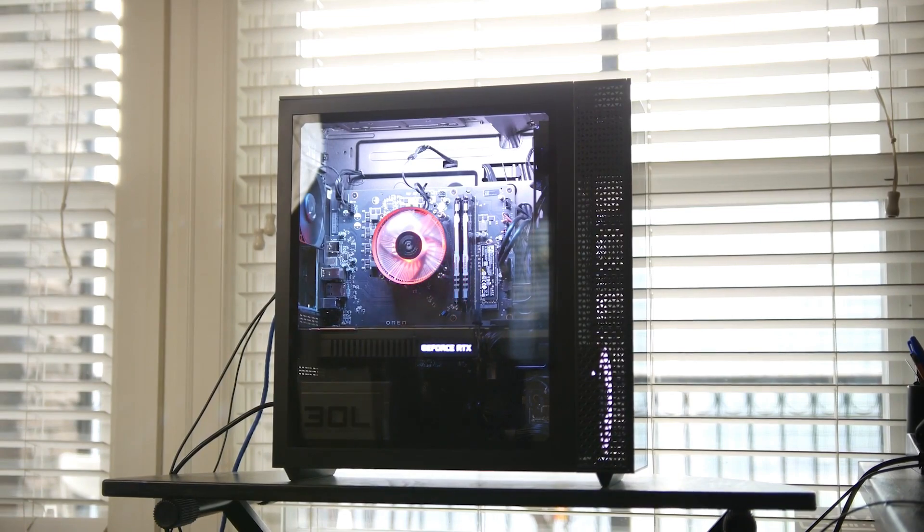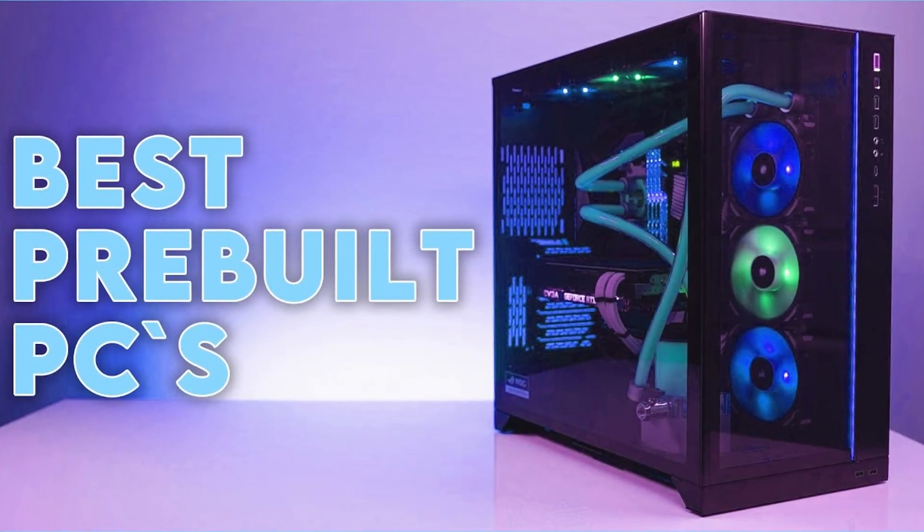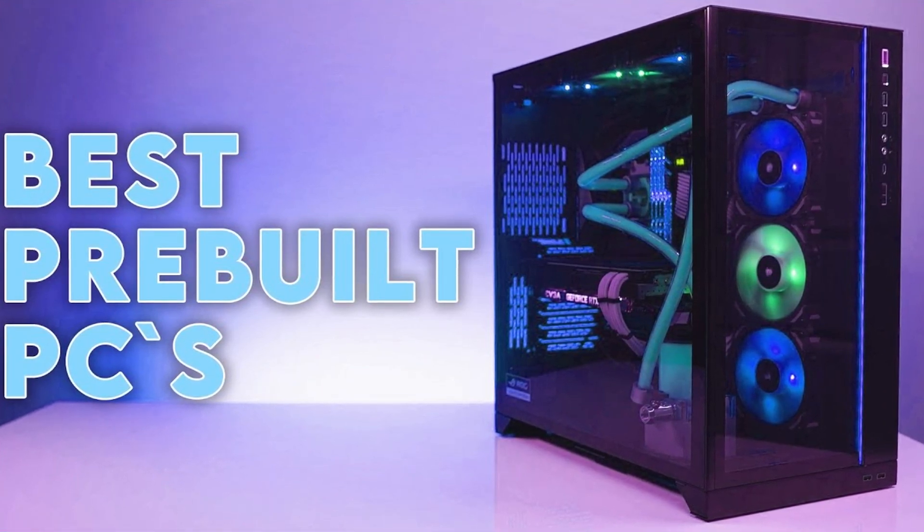And if you have a budget below $1700 or above, you can watch my video about the best overall pre-built gaming PCs of the month by clicking in the top right of the screen.